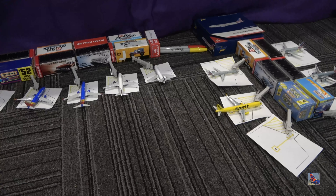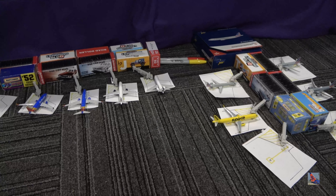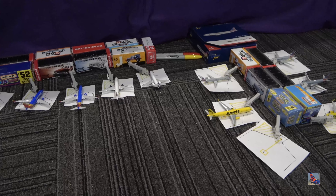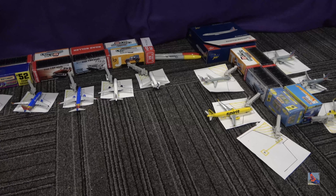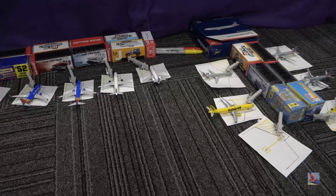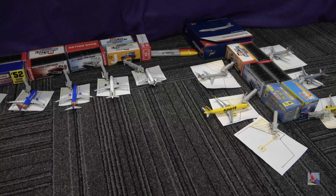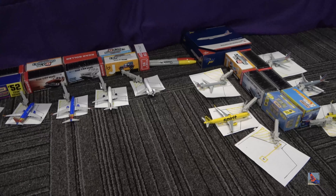I should have the FedEx A300 in my hands pretty soon, and then the UPS will come later — hopefully in my hands by Christmas. The reason I'm prioritizing the FedEx is because I really need a FedEx A300. For the UPS A300, I can still use my existing models in my collection. I still need to pick up an MD-11 of each as well, so I will try to look into that.